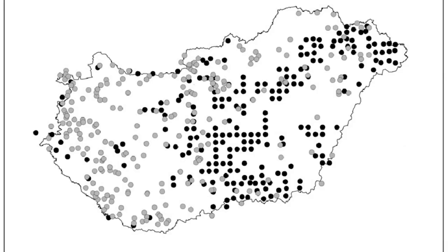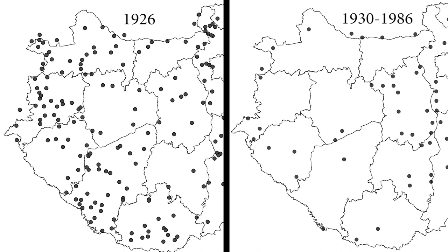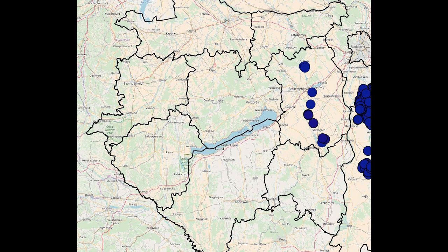Furthermore, their breeding range in Hungary contracted to the Great Plain and the southern part of Mezőföld. Recently, a few pairs returned to the region of Transdanubia, and the trend shows an upward tendency.